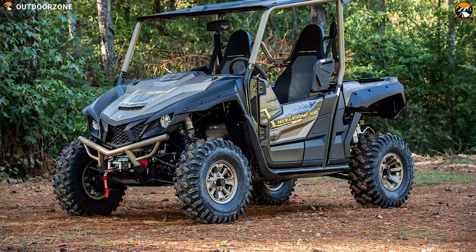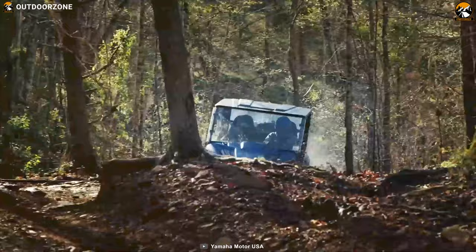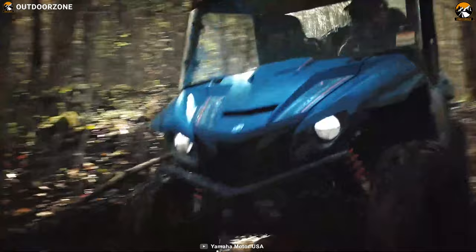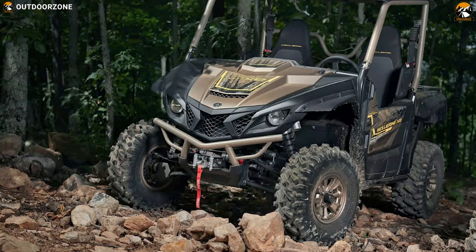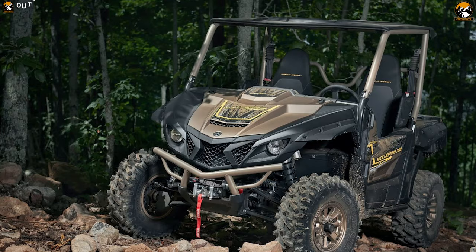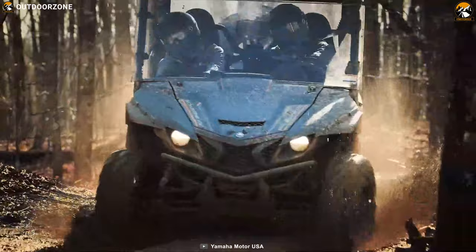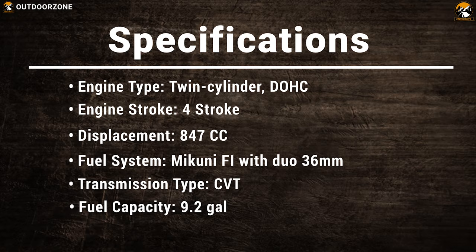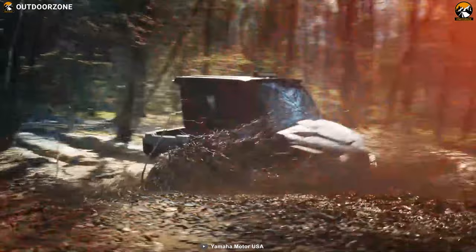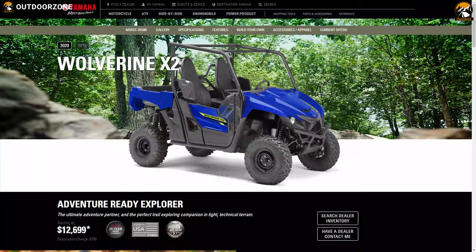Thanks to the standard twin receiver, the Wolverine is ready to get to work when you are. Designed to be compact and super agile, it makes tight trails a breeze so you can ride with pride. Its durable independent double wishbone suspension on both front and rear allows riders to carve every rough trail with confidence. A smooth-running ultramatic transmission and switchable on-command drive system with three-way locking differential give you more control. The Yamaha Wolverine X2 starts at $12,700.